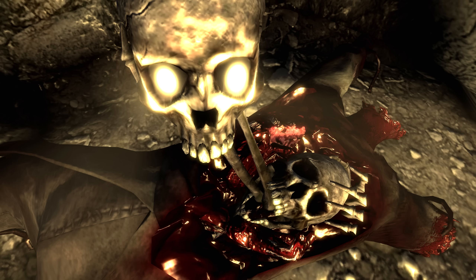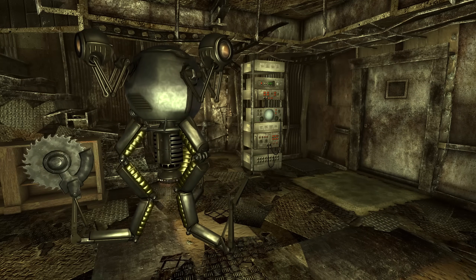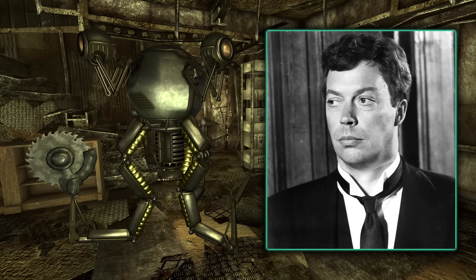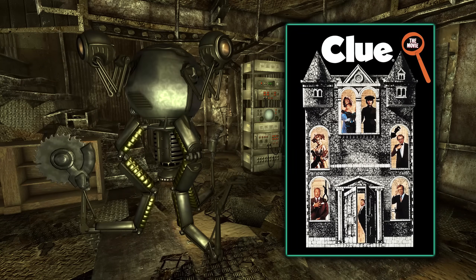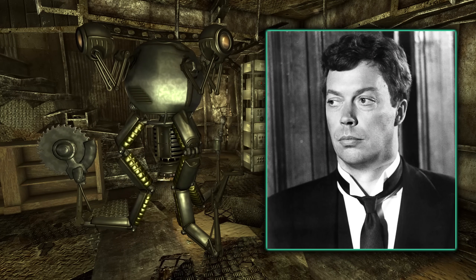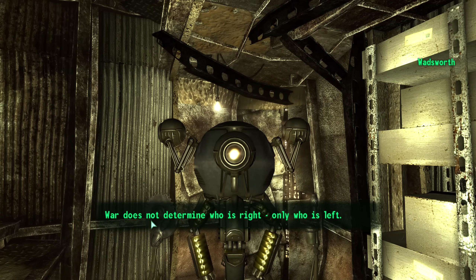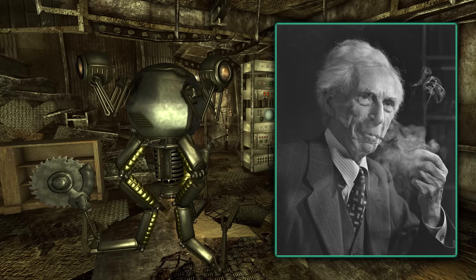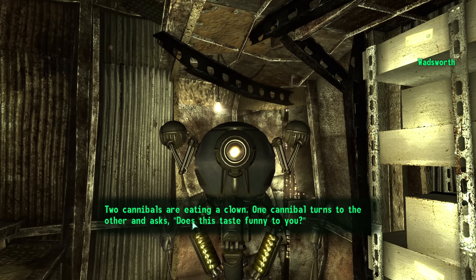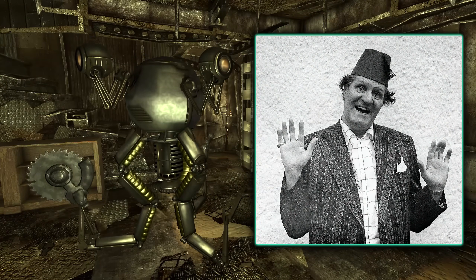In Megaton we will meet a Mr. Handy called Wadsworth, who can become our personal butler. This bundle of bolts is a reference to Tim Curry's character Mr. Wadsworth, who is the butler in the 1985 film Clue. Wadsworth in Fallout 3 also speaks in a similar accent to Wadsworth from Clue, along with both of them being butlers. Wadsworth can also be heard joking: 'War does not determine who is right, only who is left' — a quote from Bertrand Russell. He can also jest: 'The two cannibals are eating a clown. One cannibal turns to the other and asks, does this taste funny to you?' — a joke borrowed from famed comedian Tommy Cooper.